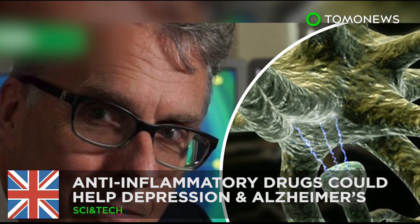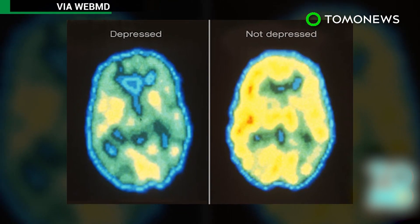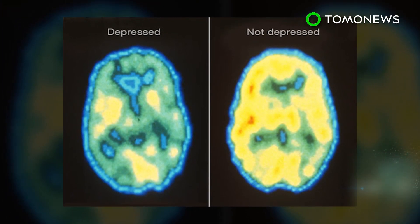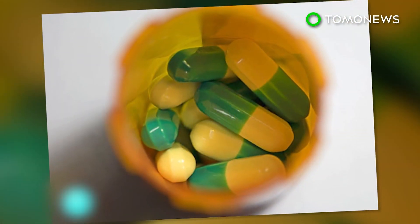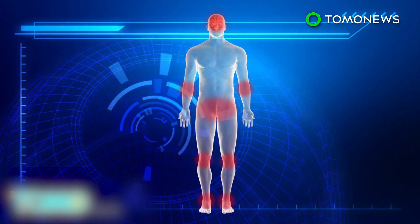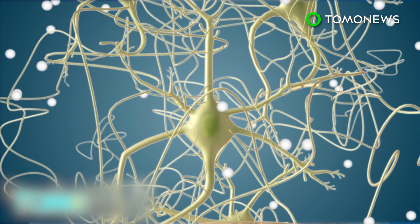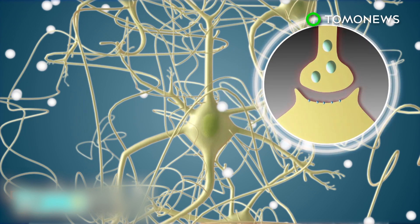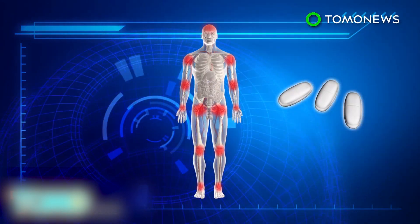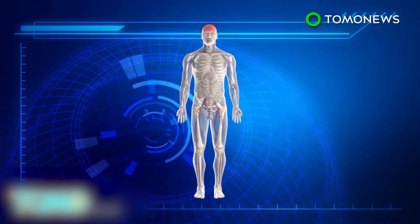Anti-inflammatory drugs could treat depression and Alzheimer's. Scientists have discovered possible links between inflammation and mood disorders, suggesting that they could be treated with anti-inflammatory drugs. Researchers discovered that a large number of people with rheumatoid arthritis also suffer from depression. It is possible that inflammatory chemicals interrupt the brain's production of serotonin, a key neurotransmitter linked to mood. When patients were given particular anti-inflammatory drugs, improvements in both their arthritis symptoms and mood were observed.